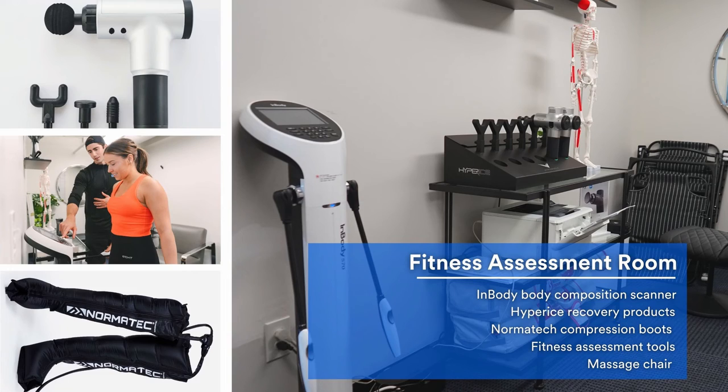Also in this room, we have recovery tools, including the Normatec compression boots, the Hyperice Hypervolt massage guns, and a massage chair, so that you can really focus on recovery after your training sessions. All of our training clients get to use all this recovery equipment. Now let's go upstairs and check out the strength deck.